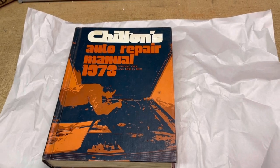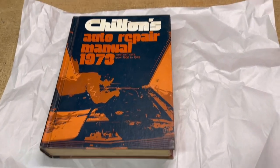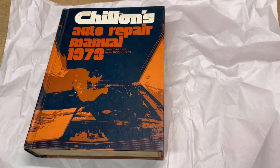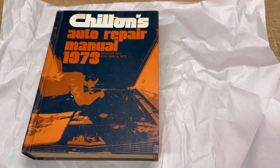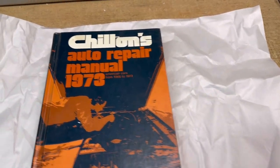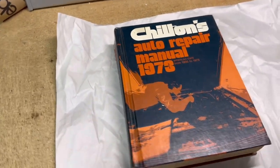This is another Chilton's auto repair manual. This one covers vehicles from 66 to 73, and this is just one of about 20 I bought over a year ago. This one sold for $15.